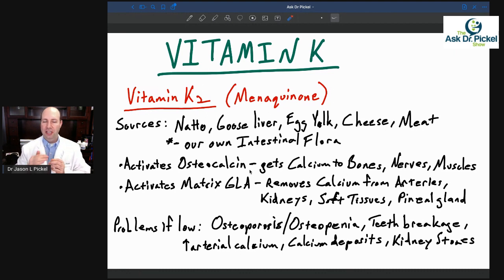Problems from low vitamin K2 include osteoporosis and osteopenia. Vitamin K2 is actually more important than calcium when it comes to osteoporosis and osteopenia, though I don't hear doctors talk about this at all. If your teeth break a lot, your dentist keeps saying you have a cracked or fractured tooth, or you have soft teeth that break easily, that's usually a vitamin K2 deficiency. Arterial calcium deposits, calcium deposits anywhere else in the body, and kidney stones are also related. Both K1 and K2 are extremely important.